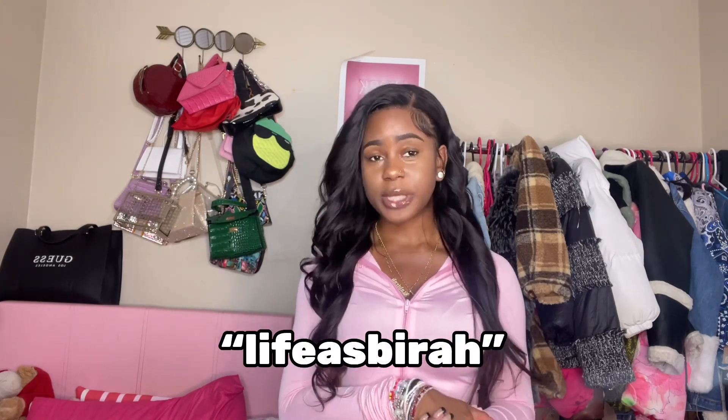The discount code is 'Life Is Bear.' If you're interested in any pieces — which you should be, because the pieces I pick are cute — use my code to get a few dollars off and let Jolly She know that I sent you. But enough talking, let's hop right into the video, and don't forget to like, comment, and subscribe and join the family.